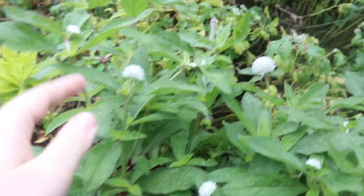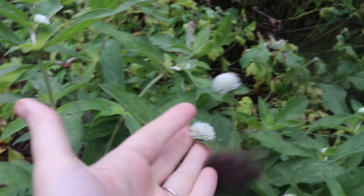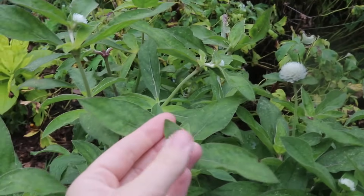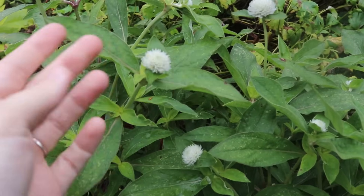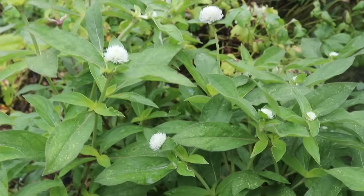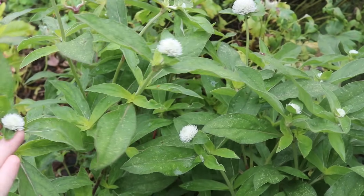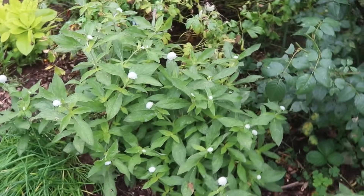I've got some gomphrena down here — it's white gomphrena. Next year I'd like to grow an amber gold color, which I think would be really pretty to dry for fall arrangements around the house. This is also called globe amaranth and it's really great for drying purposes, so I'm going to let these go for a while and then harvest a few to keep inside.